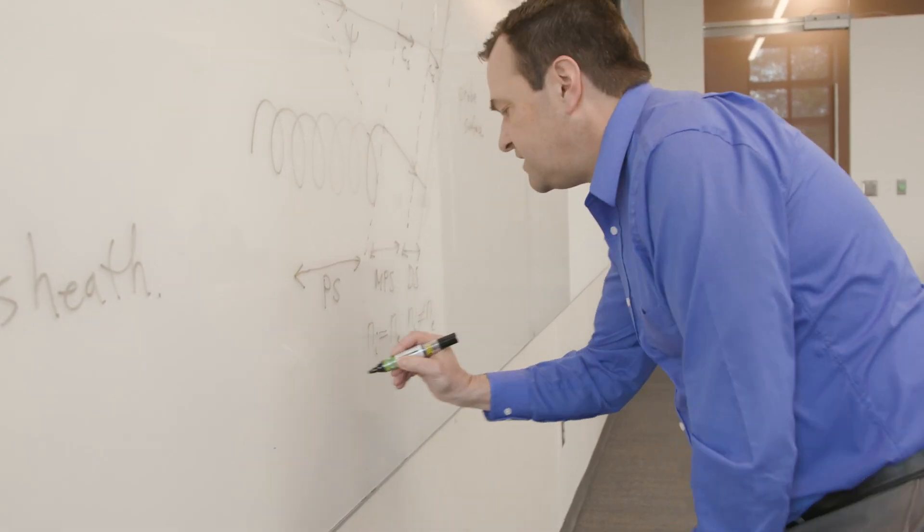One exciting aspect of Auburn University is that Auburn has its own computing cluster. Thanks to this, we can run big calculations on our own machines right here in Auburn.